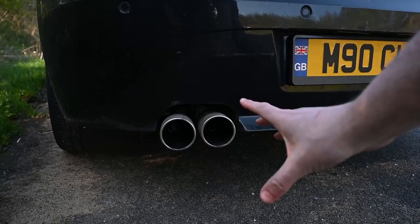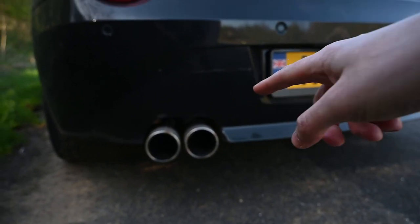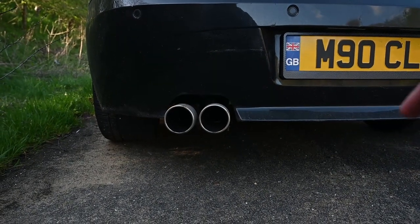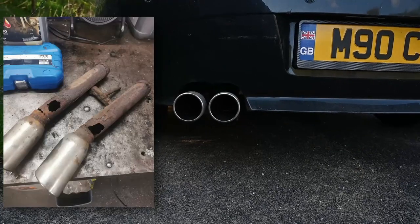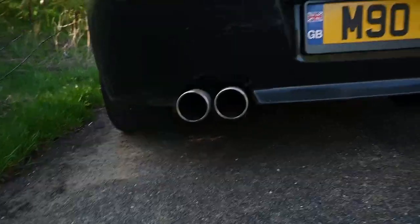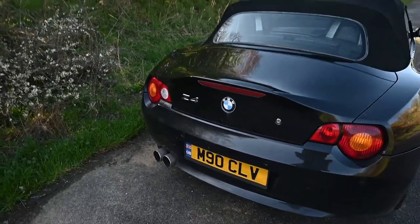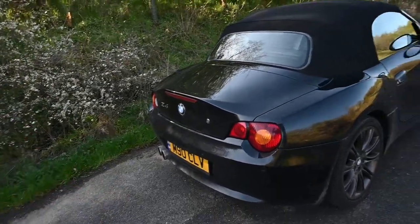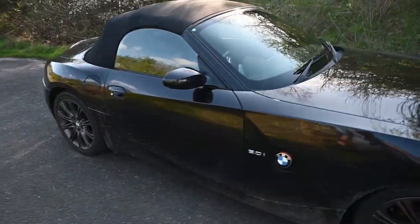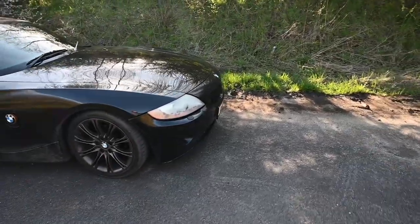Down here we still have the exhaust — it's still got the back box missing from it. But this is actually a new exhaust on it. From where the back box was to the exhaust tips, it had actually rotted away from where in Joel's video he had got the back box delete. At the moment, I've kind of customised it with mud, probably from some spirited traction control off driving.